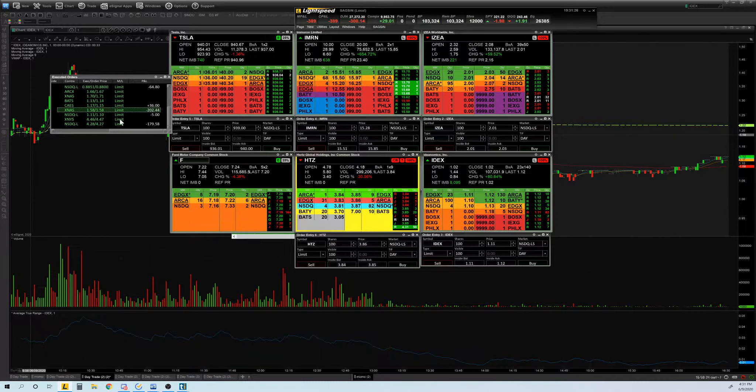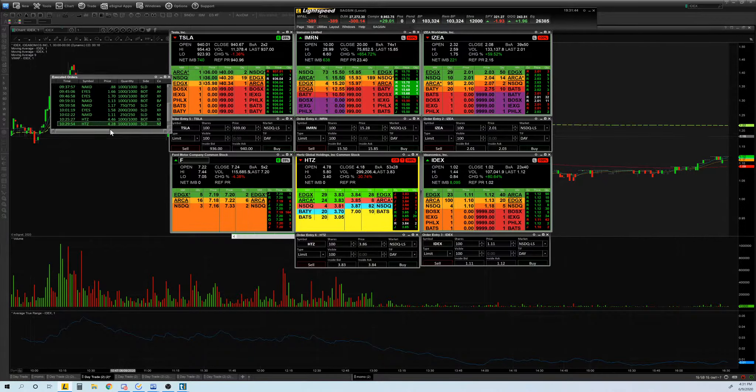My two big losses were on EYES and HTZ. EYES had a false breakout, and HTZ was the right idea but wrong timing — literally a minute or two later the same pattern formed, I just wasn't looking at it and it took off like a rocket right after. Right idea, just wrong timing.